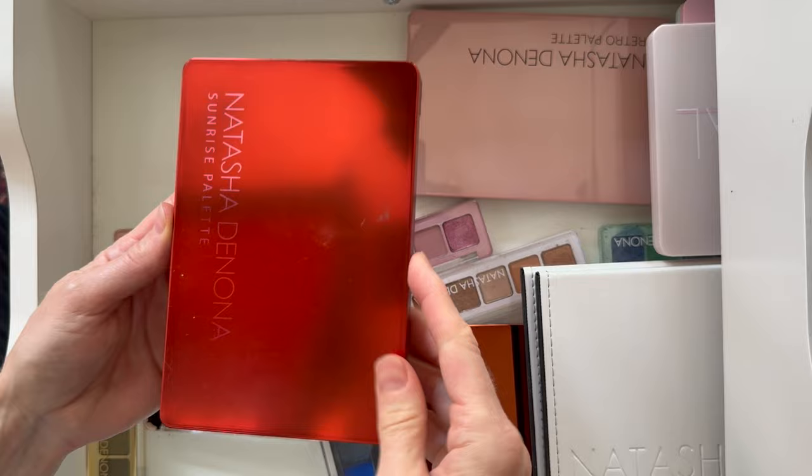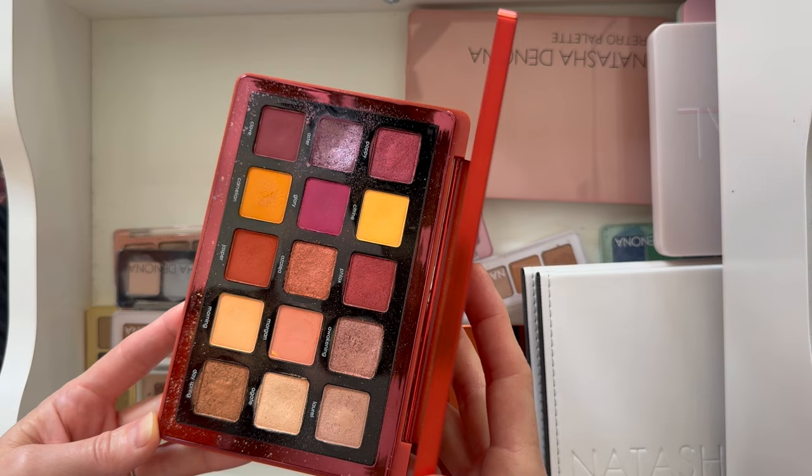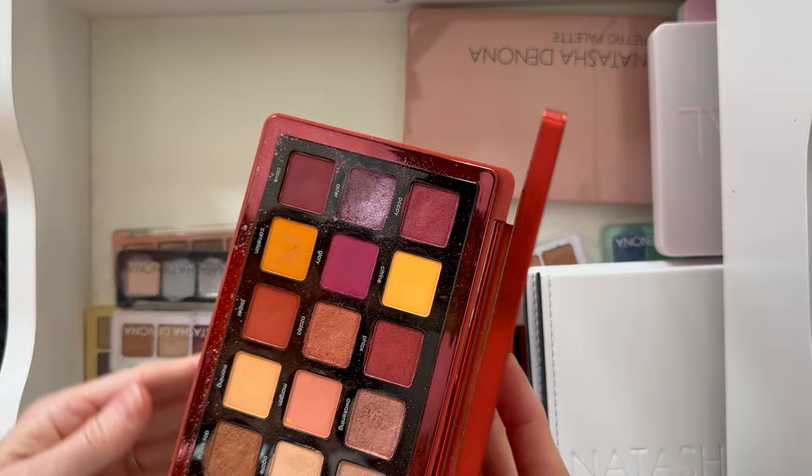The Sunrise palette was the first midi palette — the first palette of this size she came out with. It's a gorgeous palette and I'm so happy I picked it up. I think this was my first Natasha Denona palette ever, and this is what started it all. I have such a dent in one shade — I used it so much; it's so pretty.